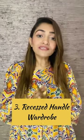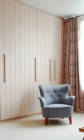3. Recessed Handle Wardrobe. These look great and are perfect for creating a minimalistic look in your bedrooms. They come with various gripping surfaces inside them for easy use.